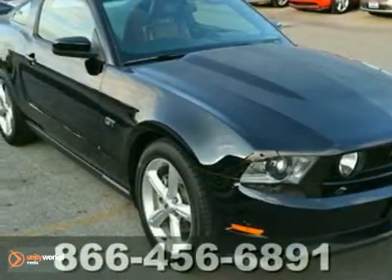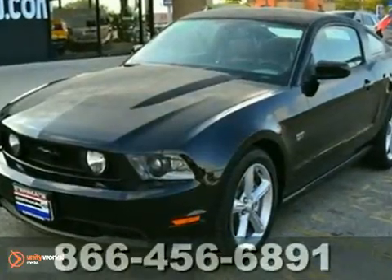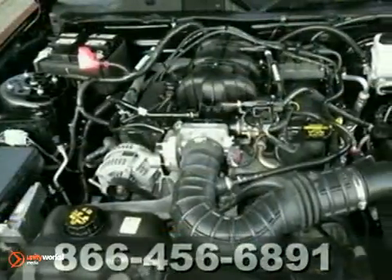Here's a 2010 Ford Mustang GT Premium. It has saddle leather seats. It has only 5,000 miles. This car is so clean, you'll think it was new. It won't last long.